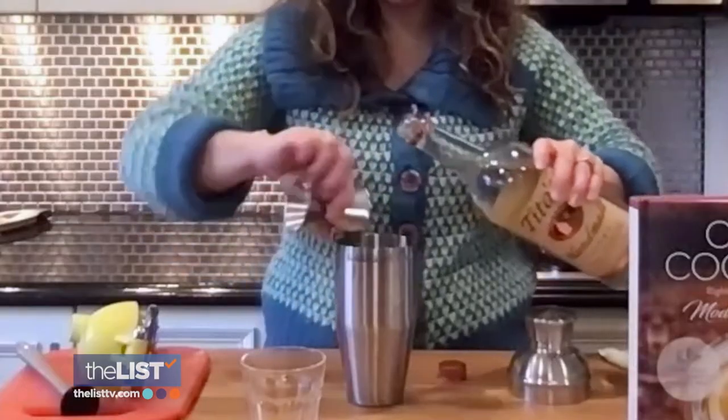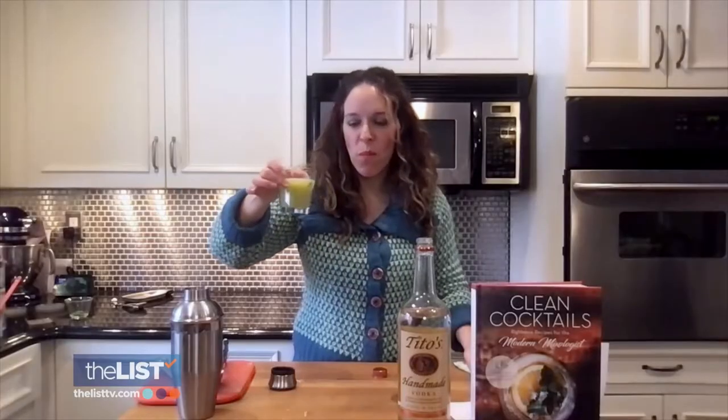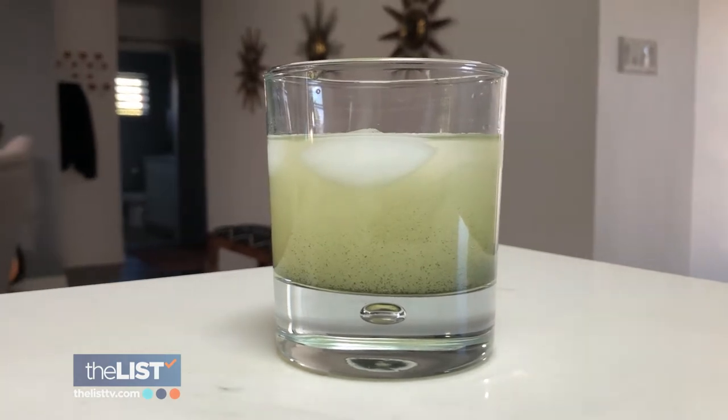Add half an ounce of honey and two ounces of vodka and shake. Then pour into a glass and garnish with whole peas. It's delicious.